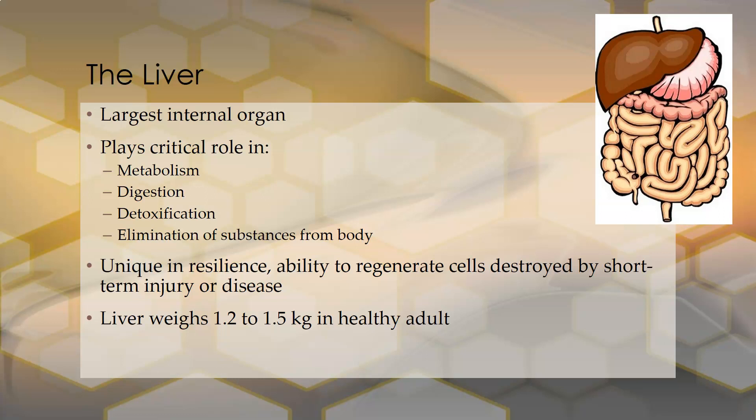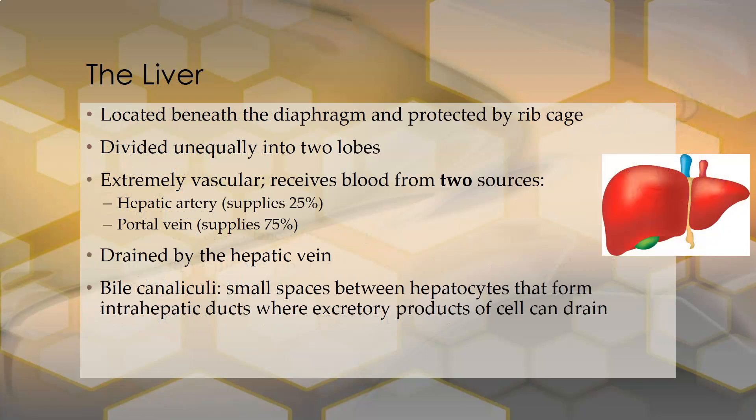The liver weighs 1.2 to 1.5 kilograms in healthy adults. It is located beneath the diaphragm and protected by the ribcage. It sits more heavily on the right side of your body, the right side of the abdomen.